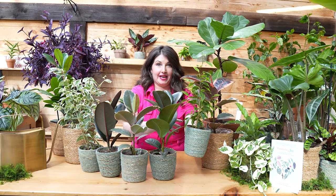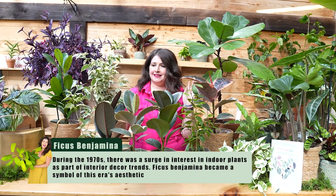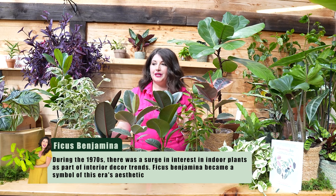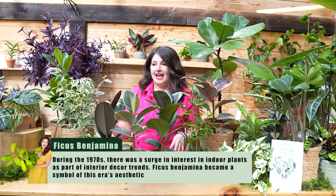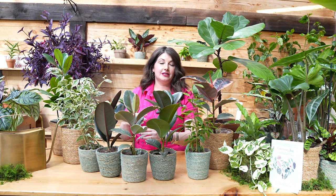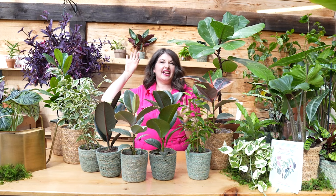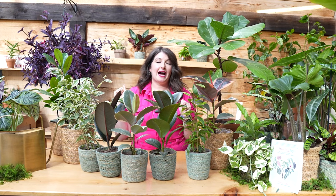The ficus benjamina — this plant that you've probably seen — was super popular back in the 70s. It's a famous plant, but it's known for leaf drop. I've got really interesting varieties to show you that are better suited for not dropping their leaves, while still giving you that big tree-like aesthetic in your home. So I get to live my Michael Scott dreams today by adding ficus benjamina to my collection.